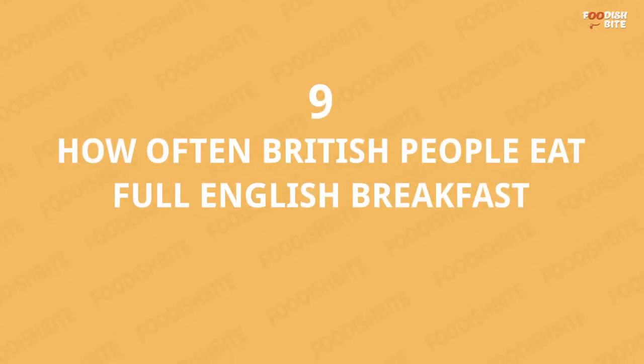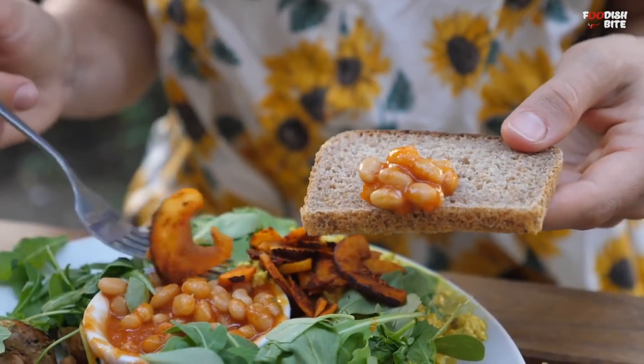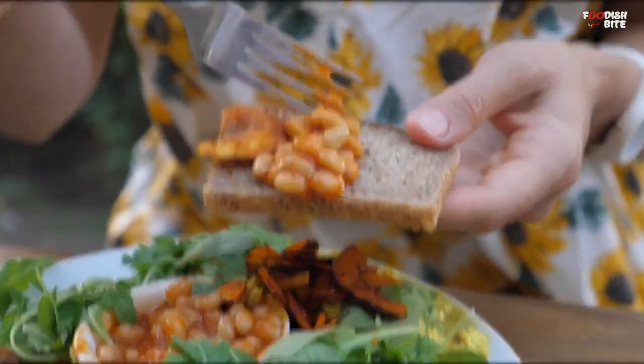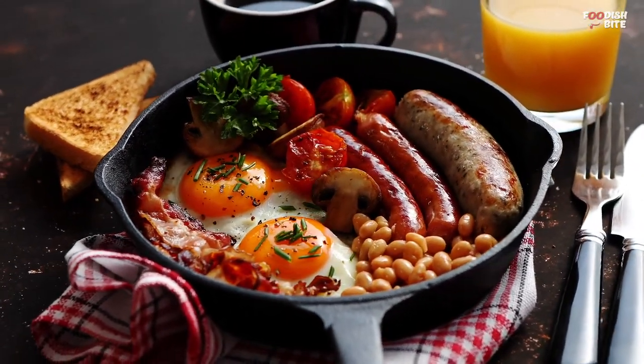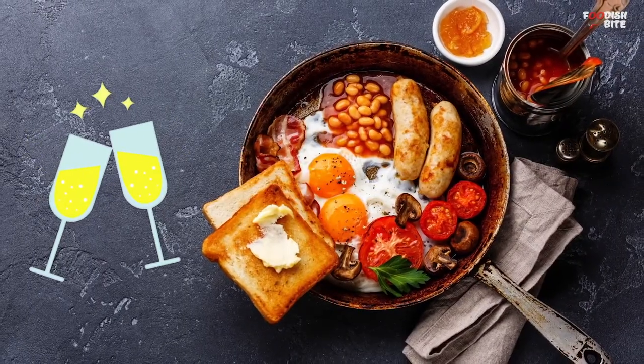Number 9: How Often British People Eat Full English Breakfast. Despite being a national meal, most British people don't have full English regularly or even frequently. One main reason is that when made with proper ingredients, it's quite an expensive meal, so it's a treat for special occasions.